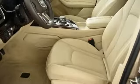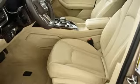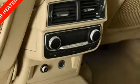Hands-free liftgate, Quattro four-wheel drive with traction control, and front, rear, left, and right side cameras.